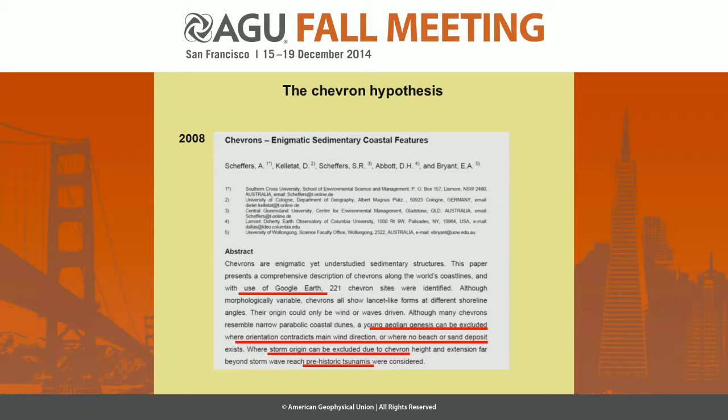And secondly, they said there is no beach or other sediment source available currently to feed these structures. And additionally, they exclude any storm surge origin because these chevrons are far too big and far too much inland to be deposited by a storm surge. So again, they concluded that these must be megatsunamis.